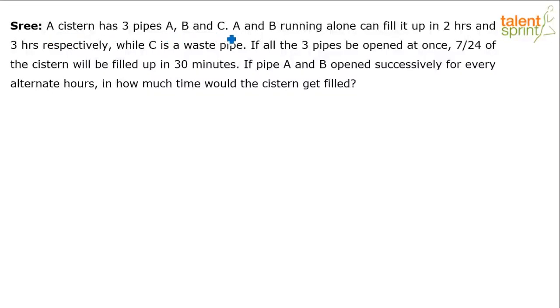A cistern has three pipes A, B and C. A and B running alone can fill it up in two hours and three hours respectively, while C is a waste pipe — an outlet pipe. So A and B are inlet pipes, and C is an outlet pipe.